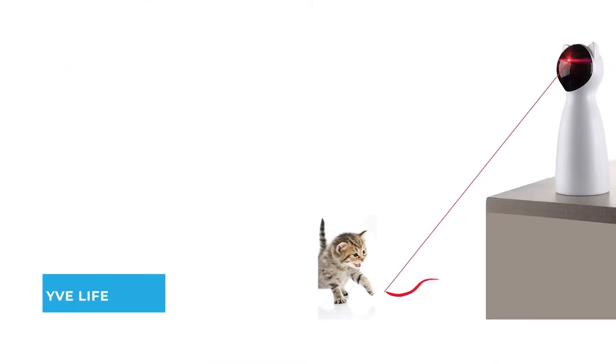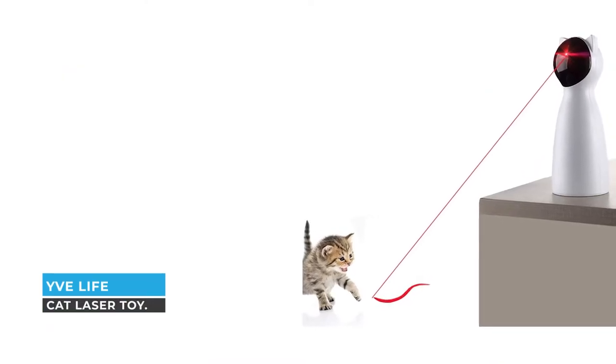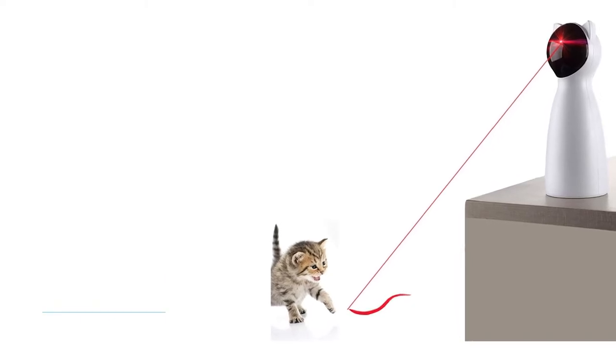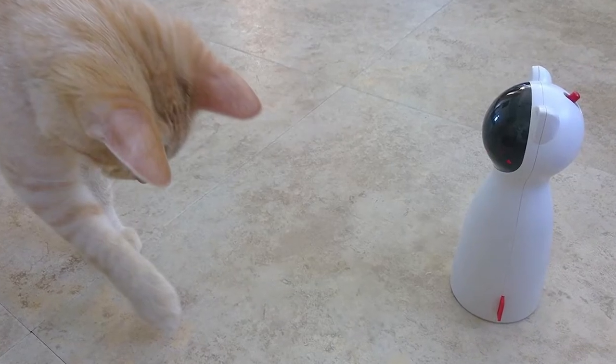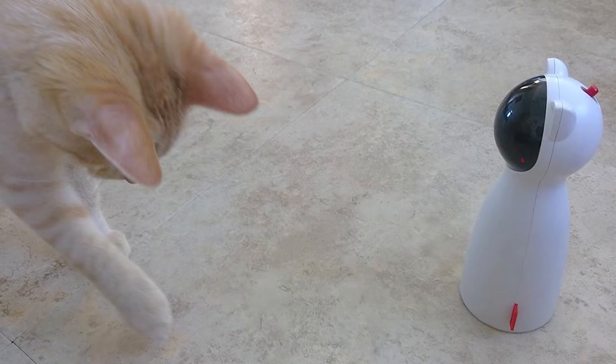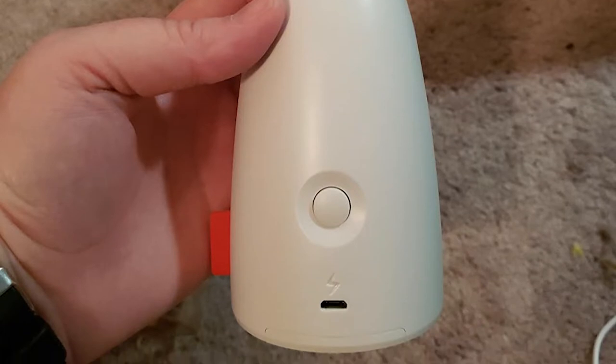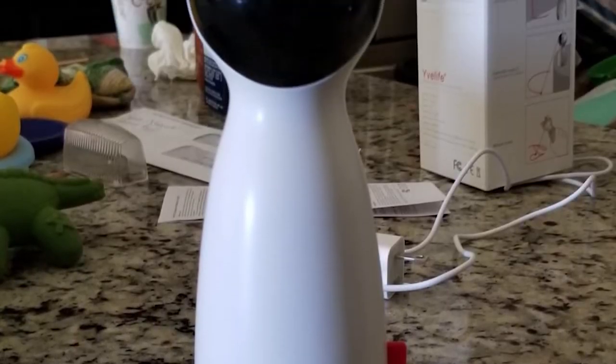Number five: YV Life Cat Laser Toy. If you've ever used a laser with your cats, you know how much running is involved. In some cases you might even get tired before your cat does. That's why the YV Life automatic cat laser toy is one of the best cat toys for exercise — unlike other toys on the market.